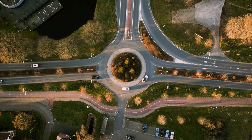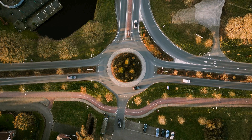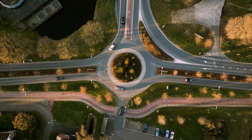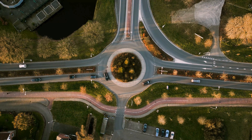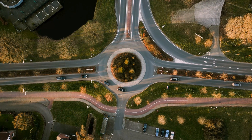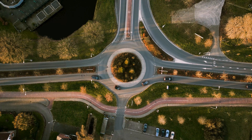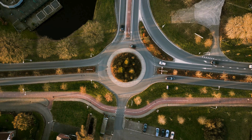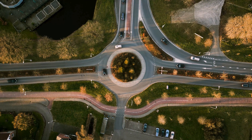These traffic management systems operate on the principle of yielding and continuous motion, offering several benefits over conventional intersection designs. At the heart of a roundabout is a central island surrounded by a circular roadway where vehicles circulate counterclockwise. Unlike intersections controlled by traffic lights or stop signs, roundabouts rely on yield signs at the entry points, requiring entering vehicles to yield to circulating traffic already inside the roundabout.